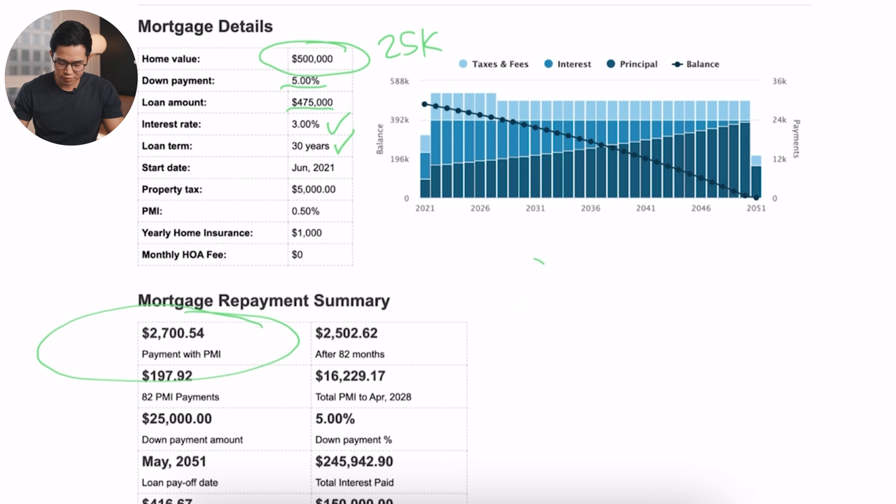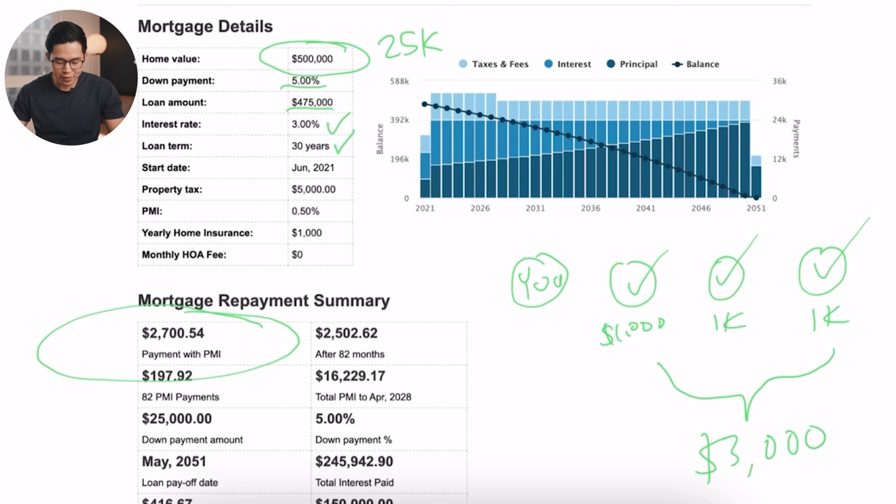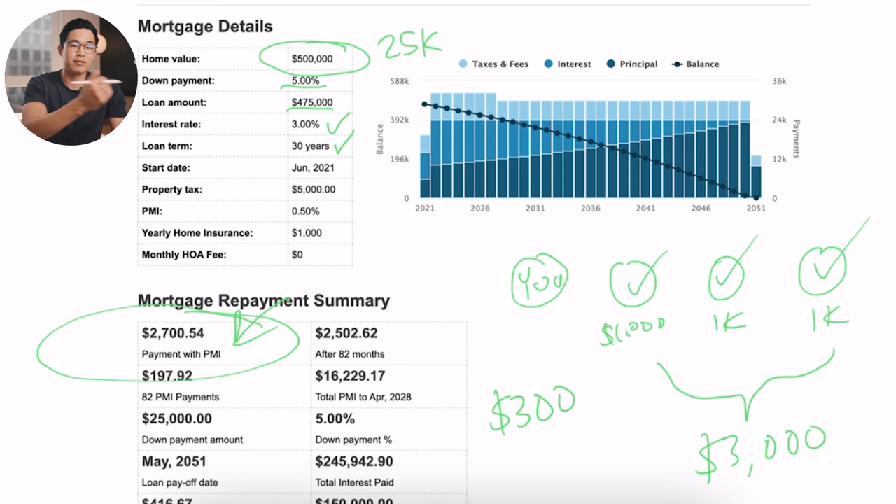We have four units total. You are going to be living in one of them, so you have three units you can rent out. Let's say you can rent out each of those units for $1,000 per month — so $1,000, $1,000, and $1,000 — meaning you bring in $3,000 per month in rental income. Comparing that to the $2,700 monthly payment, there is a net surplus of about $300. You literally get to live for free in your unit, have your three tenants pay down your mortgage, build your equity in the home, and come out making $300 per month.